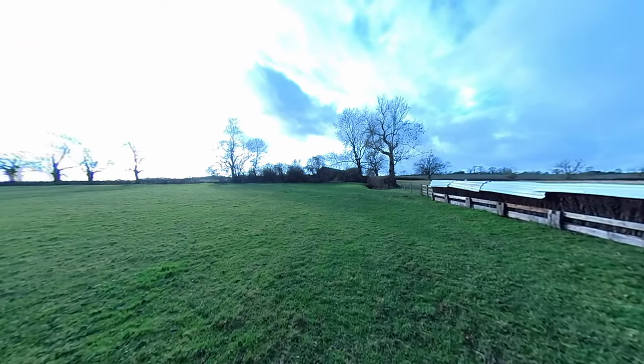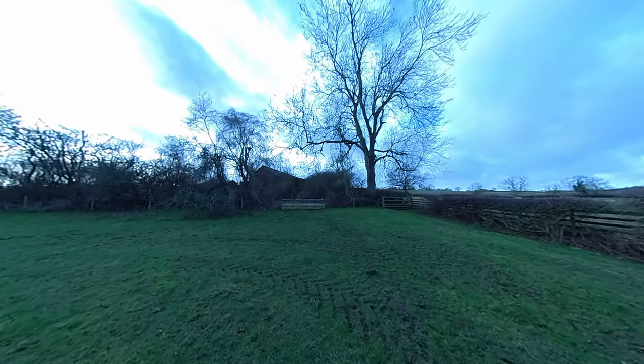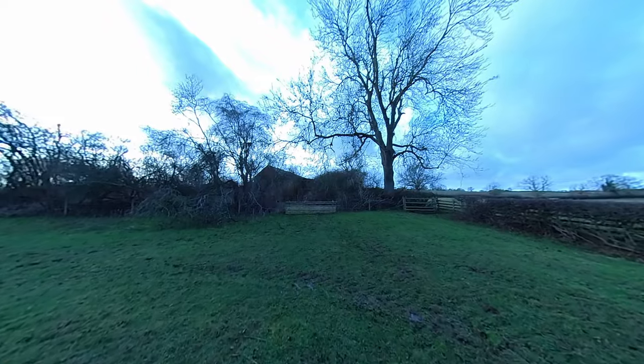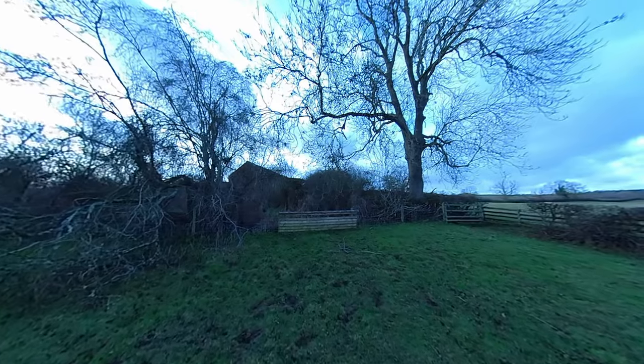Let's go and check out this Blair Witch Project situation — there's a dark untended witch's garden here.